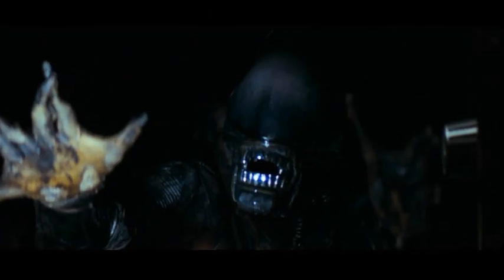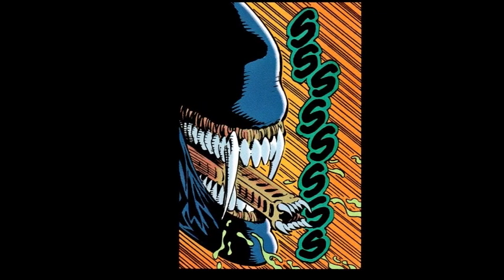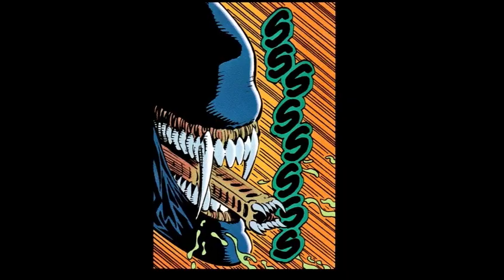It is very possible that xenomorphs are able to use echolocation to develop a sense of their environment, not unlike the common bat would. This could actually offer a reason as to why they're constantly hissing and growling, making these noises work as a legitimate function rather than just intimidation for their prey.